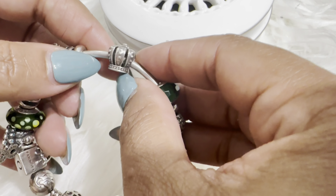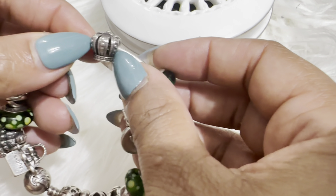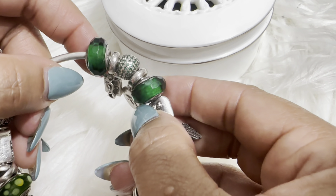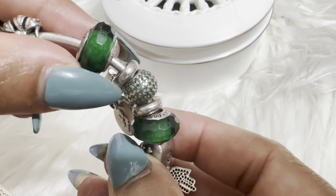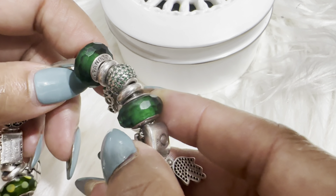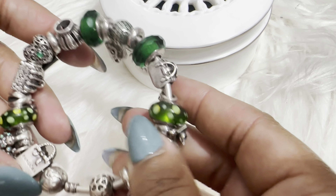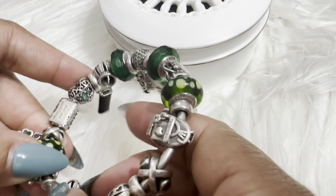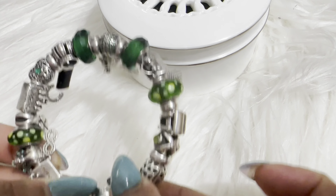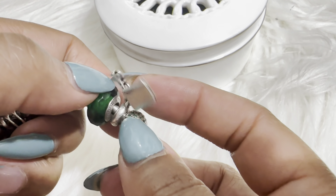Then I have a crown charm — of course, I'm the queen of my house, and it's actually my logo for my business, so I had to add it to this bracelet. Then I have two Muranos with little shapes that give them dimension. The bracelet itself isn't perfectly centered, which was bothering me a little bit.